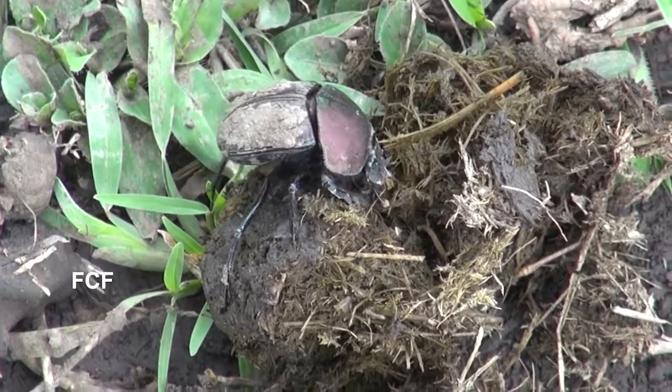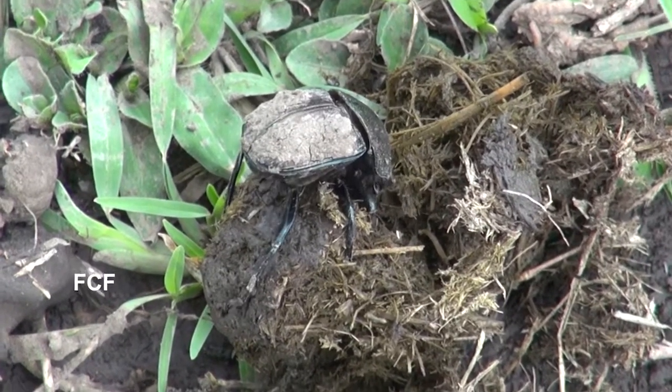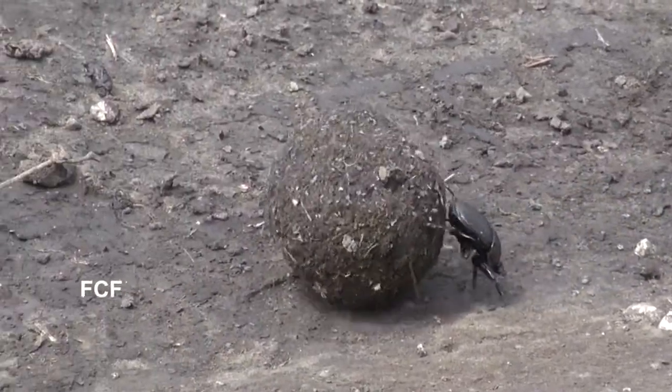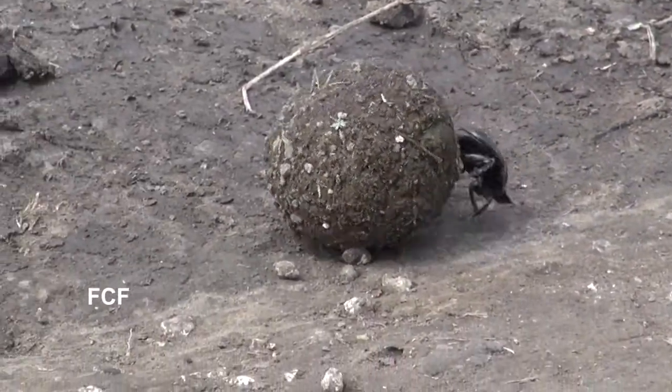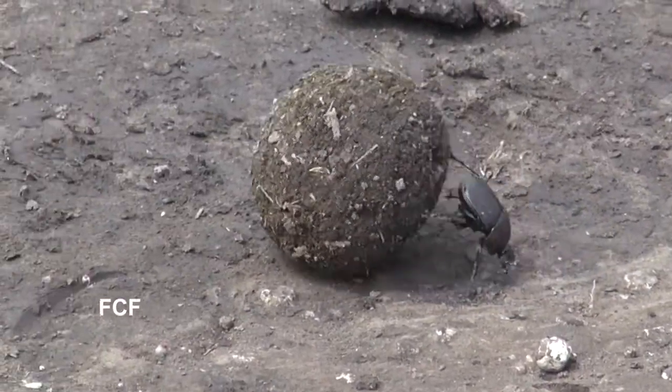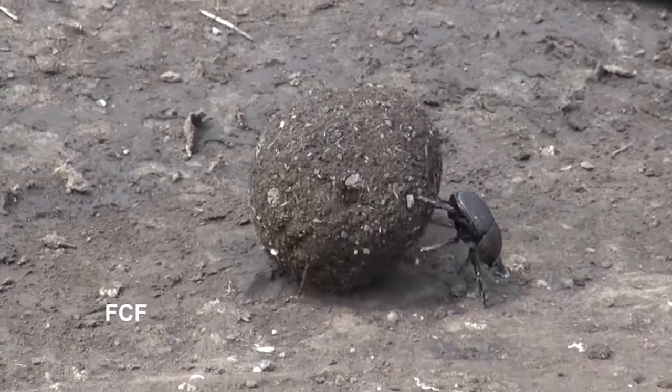One category of dung beetle is called the rollers. They roll dung into a round ball which they use as a primary food source or as a place to raise their larvae.